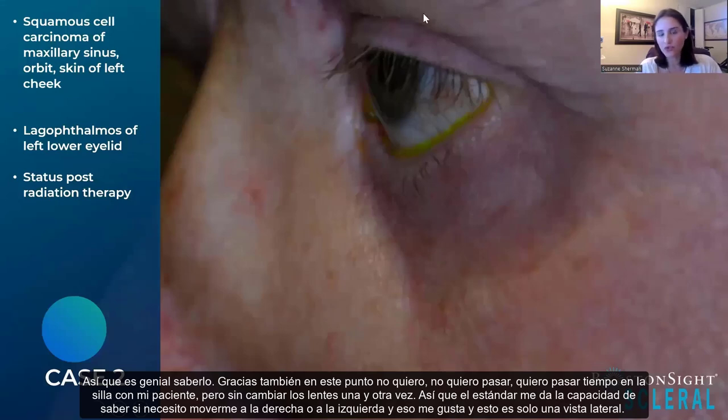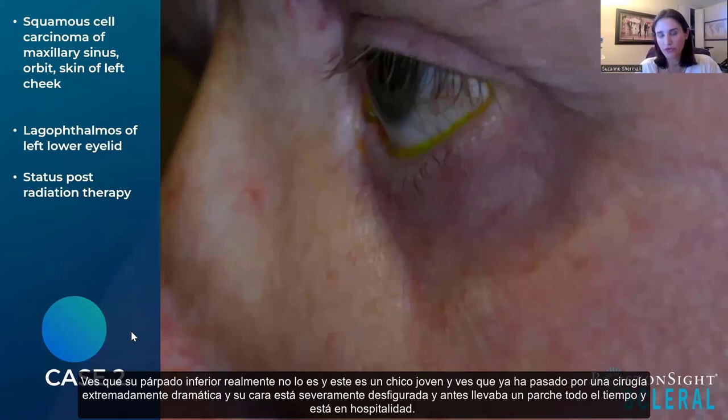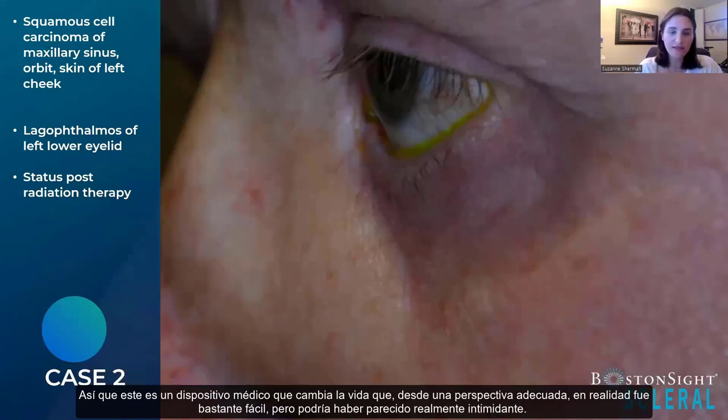This is a side view showing his lower lid — this is a young guy who has been through extremely traumatic surgery and has severe facial disfigurement. Before, he was wearing a patch all the time, and he works in hospitality. This is a life-changing medical device that, from a fitting perspective, was actually fairly easy, but could have seemed really intimidating.